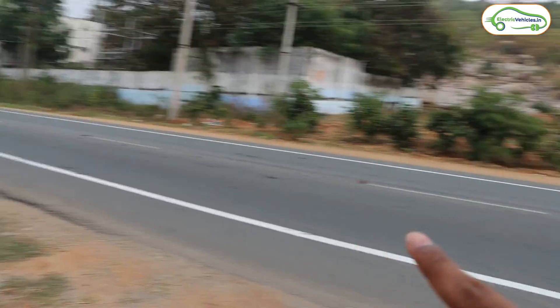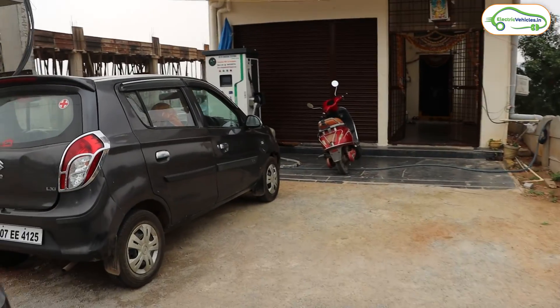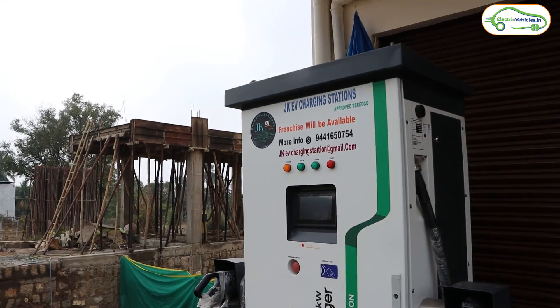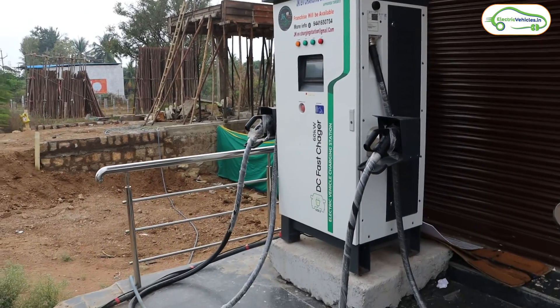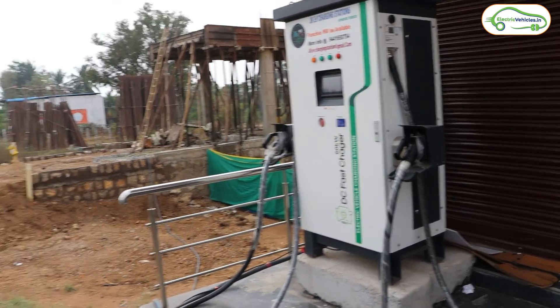We came 86 kilometers from Hyderabad. Here we found a 60 kilowatt DC fast charging station by JKEV, with franchises available. It has two guns — 30 plus 30 kilowatts — but a single gun can give 60 kilowatt output; when two guns are in use it splits into 30 plus 30. Staff is present on-site for assistance. It's exactly 86 kilometers from Hyderabad, has a 10 out of 10 rating on PlugShare, and costs 25 rupees per kilowatt hour. Next fast charger is 38 kilometers ahead at Sarva Reddipalli village.